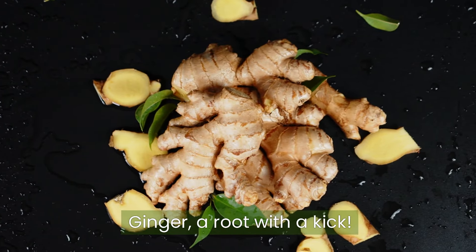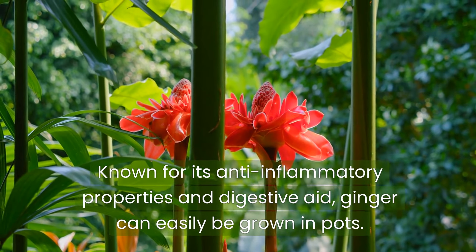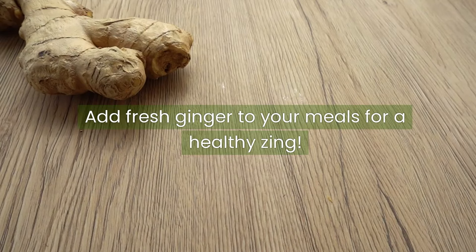Ginger, a root with a kick. Known for its anti-inflammatory properties and as a digestive aid, ginger can easily be grown in pots. It prefers filtered sunlight and consistently moist soil. Add fresh ginger to your meals for a healthy zing.